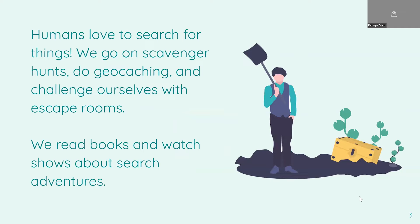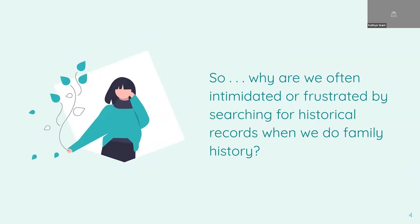As human beings, there's a part of us that loves to search for things. We play games about searching — we go on scavenger hunts, some people do geocaching, we can challenge ourselves with escape rooms. Think of our entertainment: we read books and watch shows about search adventures, mysteries like Sherlock Holmes where people are always searching for information. As human beings, we seem wired to enjoy searching. So if that's the case, why are we so often intimidated or frustrated when we search for historical records?